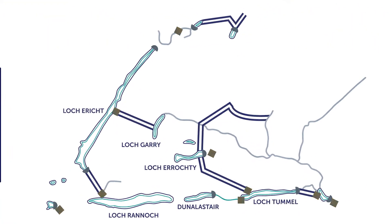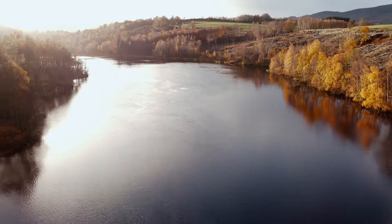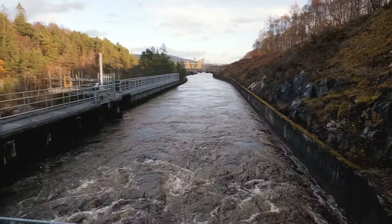For example, in our Tumble scheme we have a cascade which includes nine power stations, four major dams, ten locks and reservoirs. This ability to manage the storage of water and control its availability is increasingly central to hydropower's importance in our electricity system.